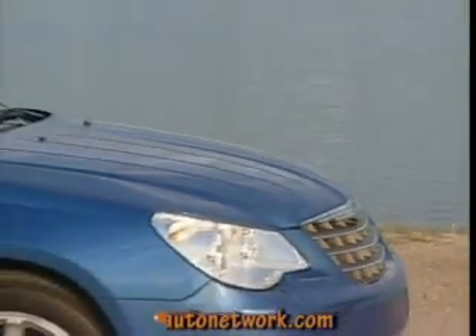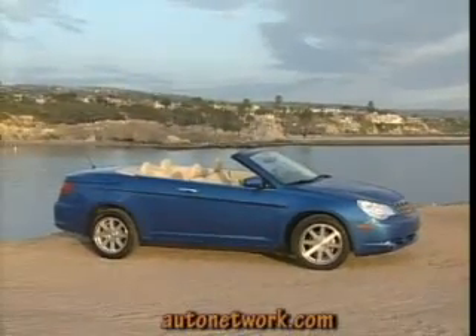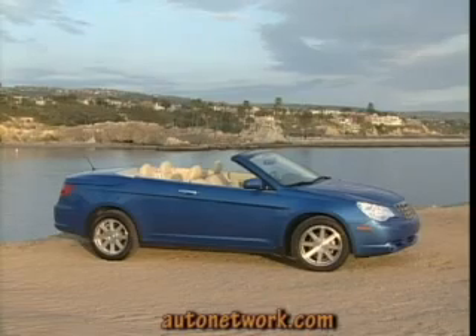The 2008 Chrysler Sebring Convertible heats up the market by being the first domestic brand with a retractable hard top. The soft top has not been abandoned and is available in vinyl or cloth.